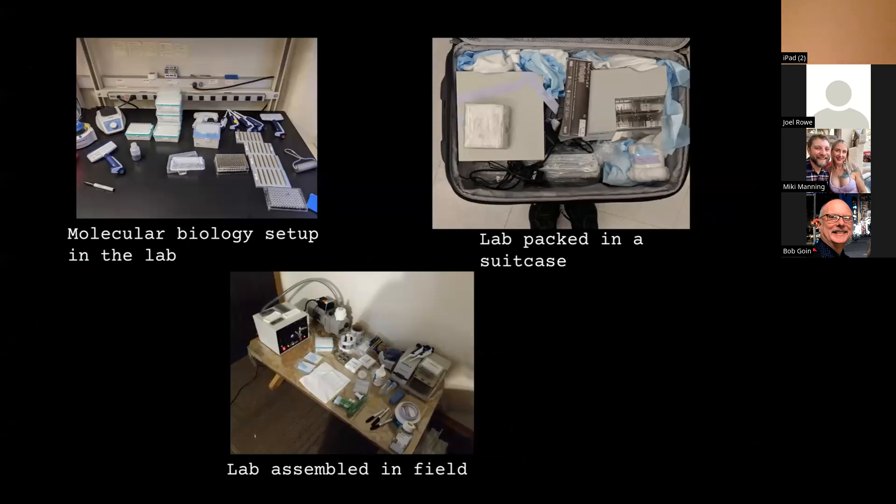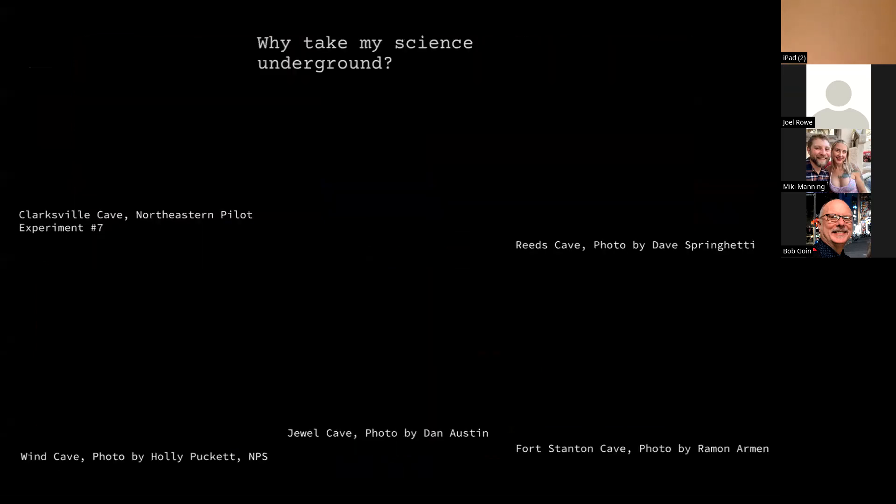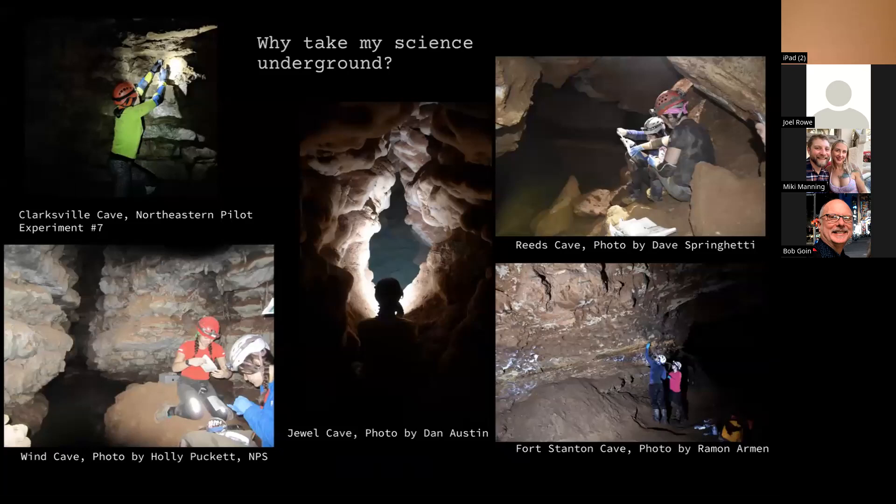I was pretty used to the idea of having molecular biology set up in a lab, packing it in a suitcase, and assembling it somewhere else. One day I thought: what if I studied microbiology in a cave? I knew that the microbiome affected human health, and since humans are sort of an ecosystem, I wondered about the ecosystem of caves. I did seven pilot experiments in the northeast before going to South Dakota — Wind Cave, Jewel Cave, Reed's Cave — and finally ended up at Fort Stanton Cave.